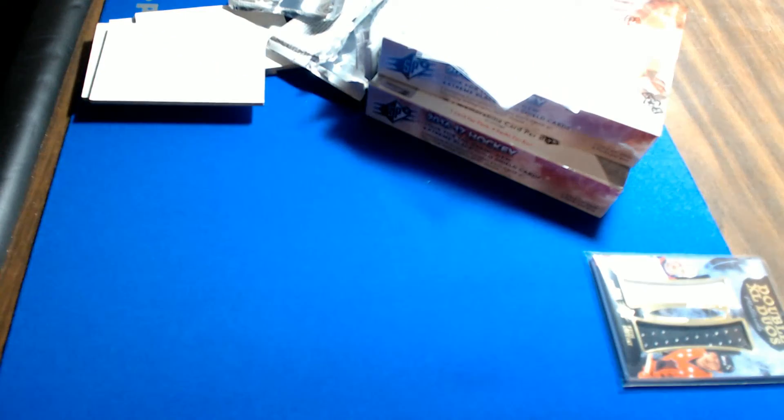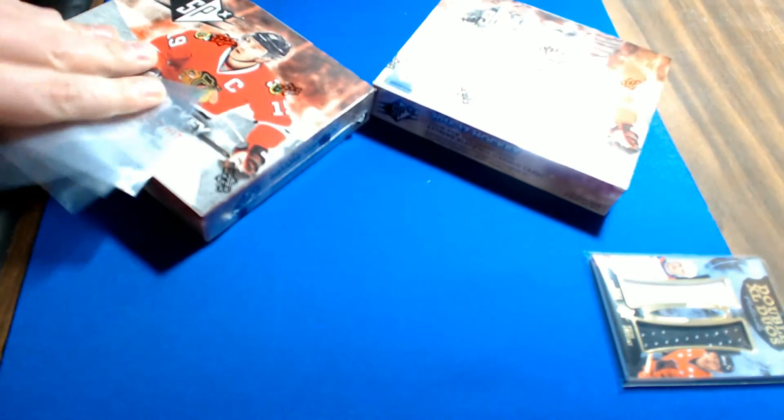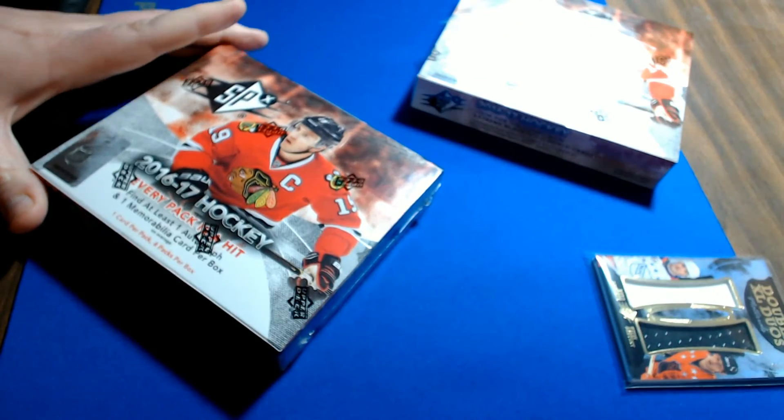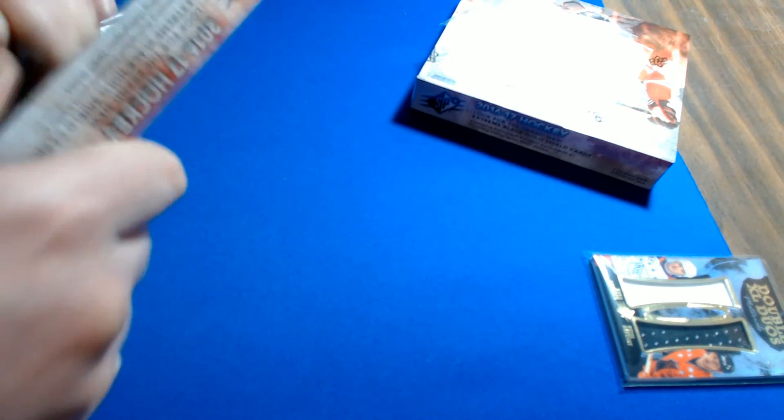Looking at the Nashville Predators — it's a Pekka Rinne jersey, veteran jersey with no numbering. Nashville goes out to Jason W.